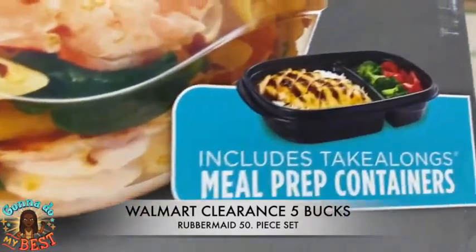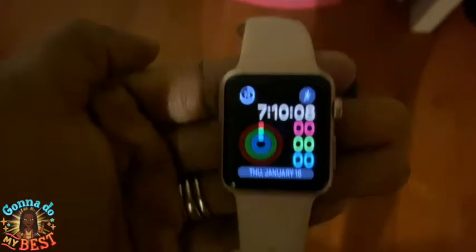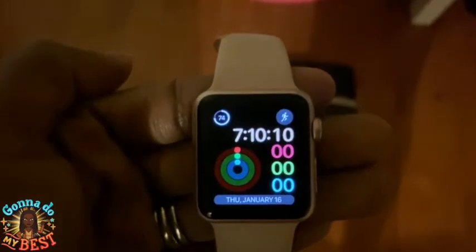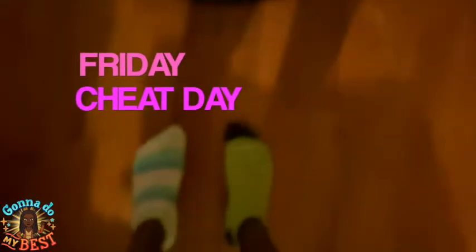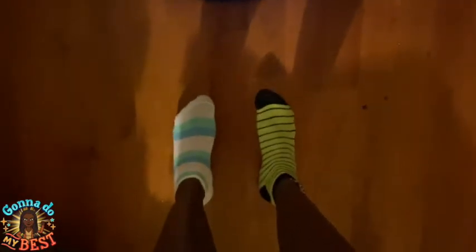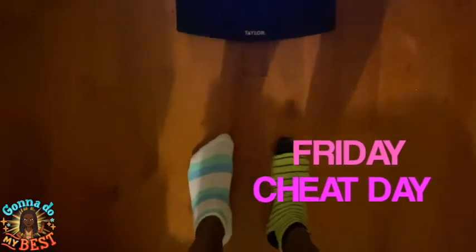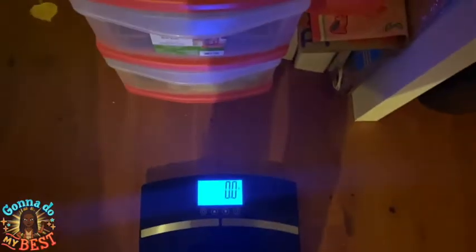Let's get into this weigh-in. Good morning, you guys — it is 7:10 AM, January 16th, Thursday. I cannot wait till tomorrow's cheat day! I'm hoping today's weigh-in is good. I know when I eat off keto my weight goes up, but I'm really hoping it went down again today so we don't have so much to retract.